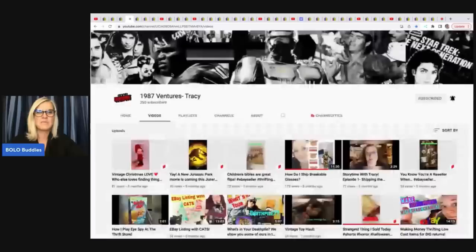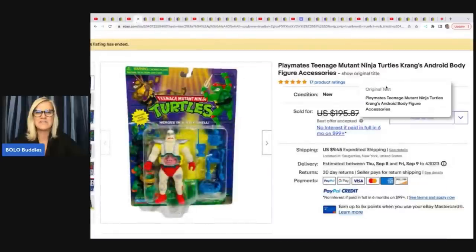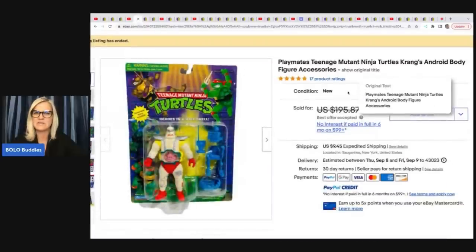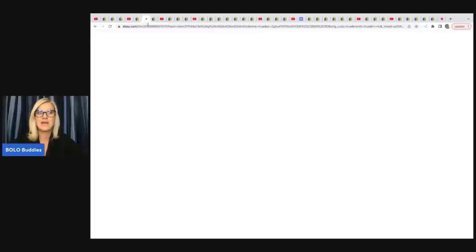The next item comes from 1987 Ventures. She is definitely a bolo finder. She found this vintage — or possibly new old stock — Playmates Teenage Mutant Ninja Turtles Krang's Android Body Figure. She got this in a huge toy haul, paid a buck for it, and took a best offer of $100. The buyer paid shipping.